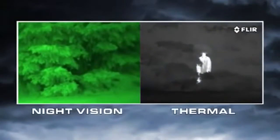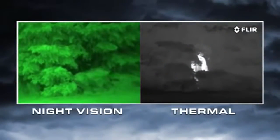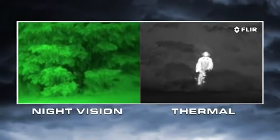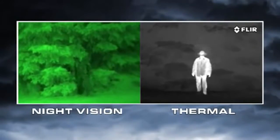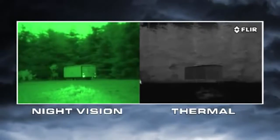Thermal cameras see heat, not light. The more heat an object gives off, the more thermal contrast it generates, and the easier it is to see. Everything on Earth gives off heat, and things like people, animals, and car engines generate lots of heat, so they're easy to see, even through camouflage.